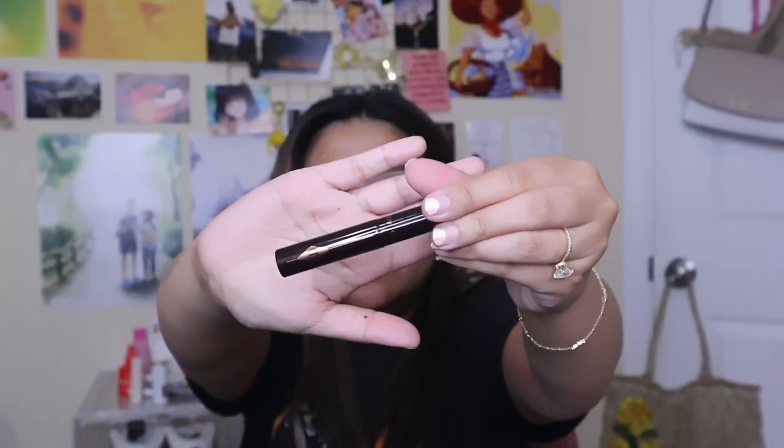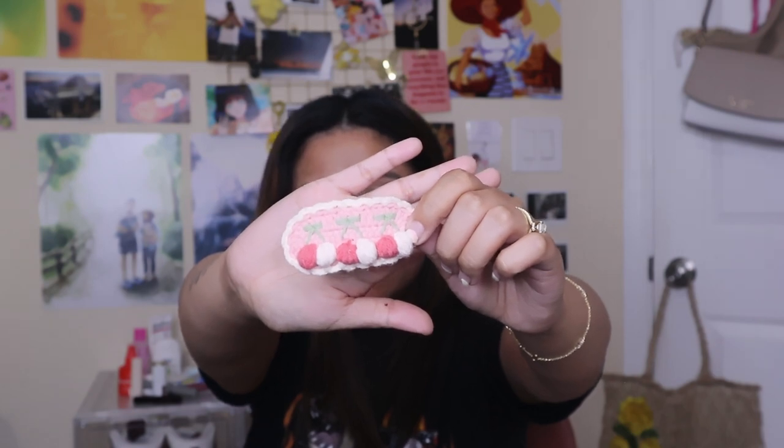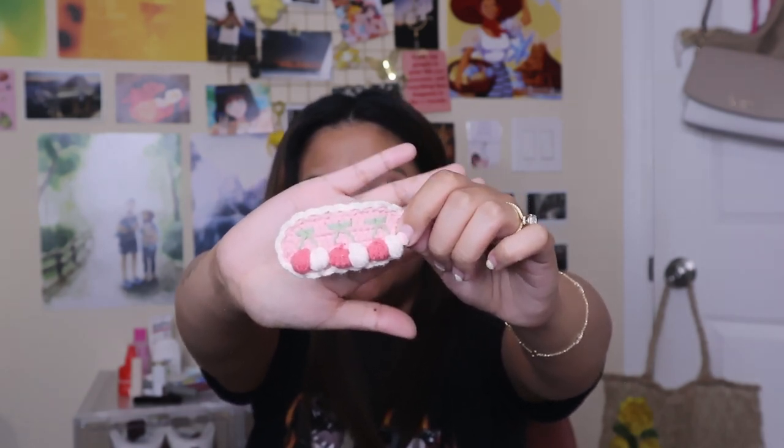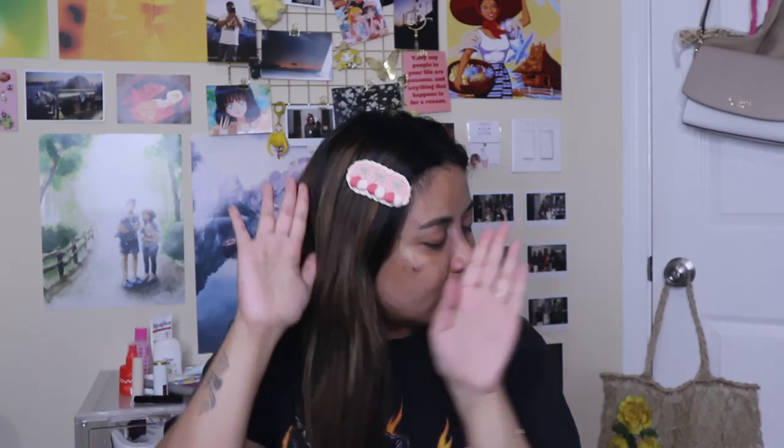I think I have another makeup item — this is the Charlotte Tilbury Full Fat Lashes 5 Star Mascara. I also have this cute little crochet clip that I got from a local store at a market.